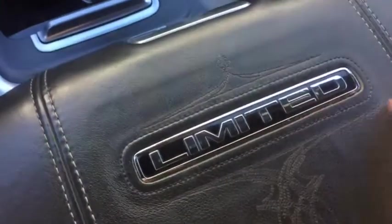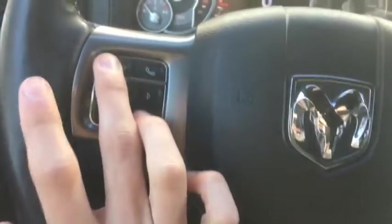The Limited interior is amazing — very good looking, nice feel to the steering wheel. Up top here you get the Limited badge right into the center console, looks very good, very good stitching for all the seats. Tons of features in this vehicle as well.